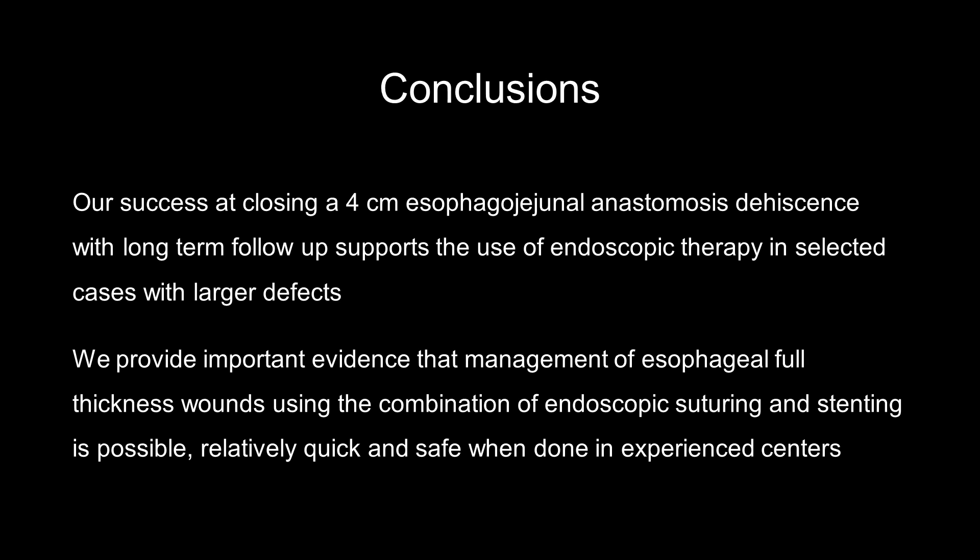We provide important evidence that management of esophageal full-thickness defects using the combination of endoscopic suturing and stenting is possible, relatively quick and safe when done in experienced centers.